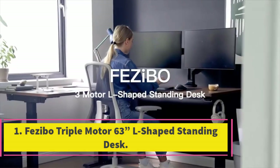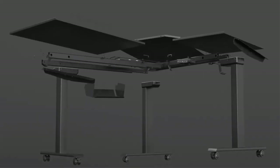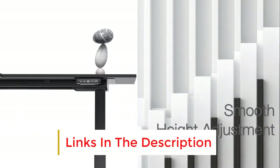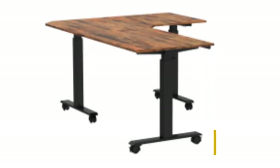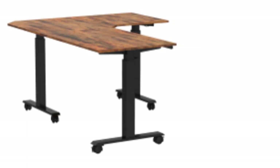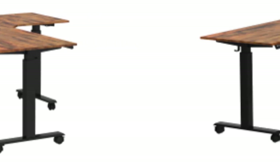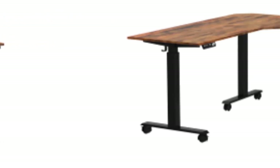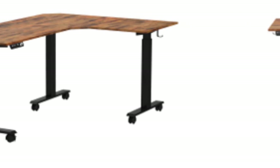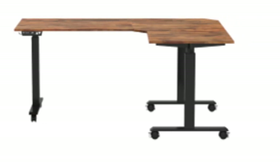Number 1: Feasibow Triple Motor 63 L-shaped standing desk. First on our list of the best L-shaped standing desks is our top pick, the Feasibow 63 Triple Motor Electric Standing Desk. It offers a spacious rustic worktop backed by a solid structure, plenty of functionality, and an extended warranty. This model has a large L-shaped work surface that measures 47.3 by 63 inches in total, making it suitable for dual and triple monitor setups with extra space left over. It is finished in a popular rustic style and is made from water and scratch-resistant particle board.